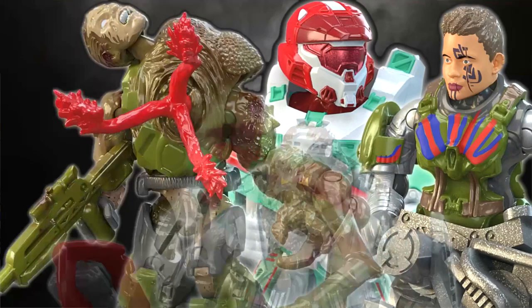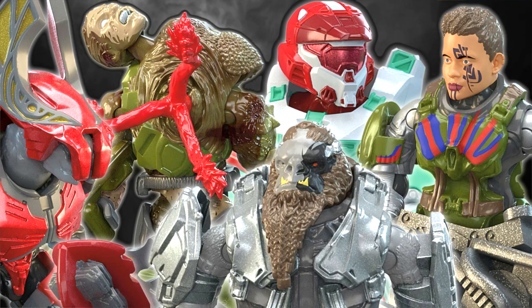Let me know how you rate Halo Heroes Series 18 in the comments down below. This will ship in fall of 2023, and hopefully we'll get a drop on Mattel Creations. I'm most excited about the Flood and the Atriox, but I know that Red Elite Honor Guard will be really well-anticipated by fans as well.